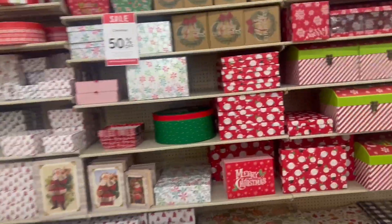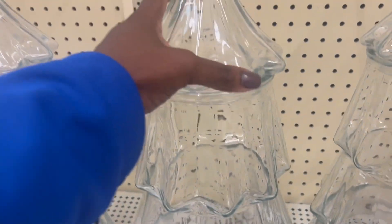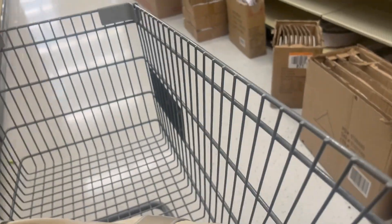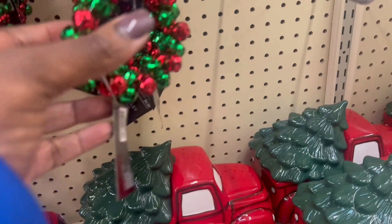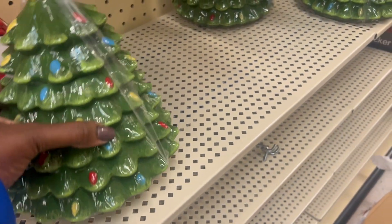Over here we have so many boxes — Christmas boxes, Christmas ornaments, everything. Look at this; it's great for a party. I saw this and I really, really like it. I'm just going through the store loving Christmas. You guys already know how I feel!